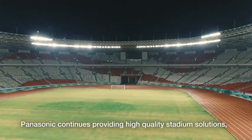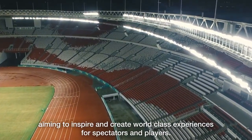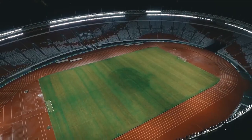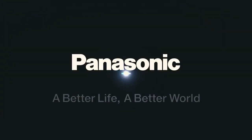Panasonic continues providing high-quality stadium solutions, aiming to inspire and create world-class experiences for spectators and players.